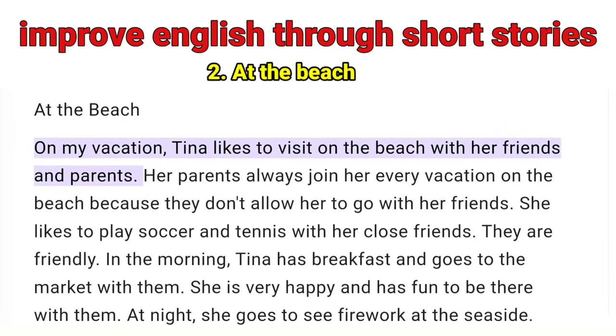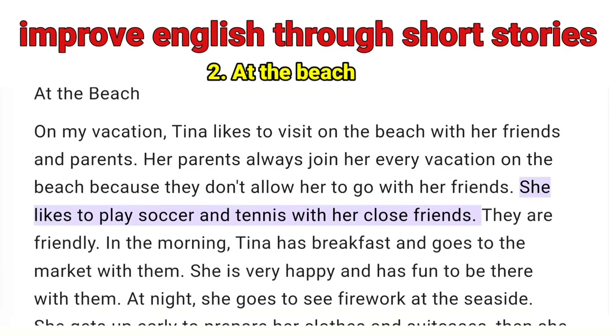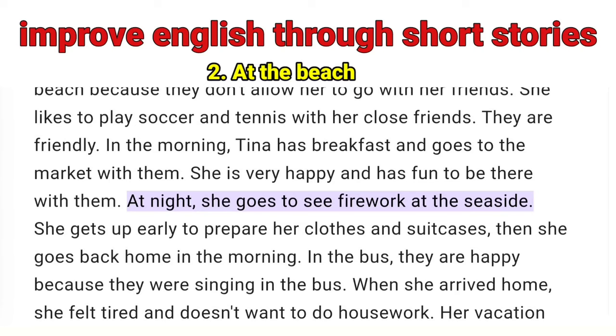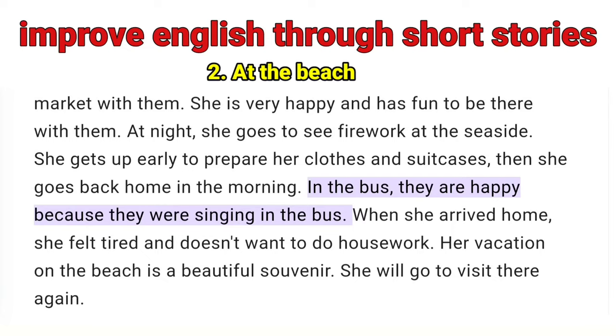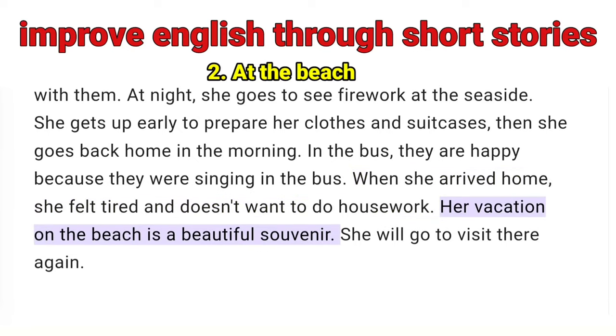At the Beach — On vacation, Tina likes to visit the beach with her friends and parents. Her parents always join her every vacation on the beach because they don't allow her to go with her friends alone. She likes to play soccer and tennis with her close friends. They are friendly. In the morning, Tina has breakfast and goes to the market with them. She is very happy and has fun to be there with them. At night, she goes to see fireworks at the seaside. She gets up early to prepare her clothes and suitcases, then she goes back home in the morning. In the bus, they are happy because they were singing. When she arrived home, she felt tired and didn't want to do housework. Her vacation on the beach is a beautiful souvenir — she will go to visit there again.